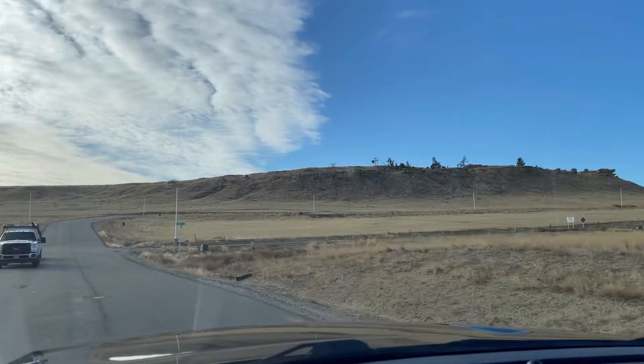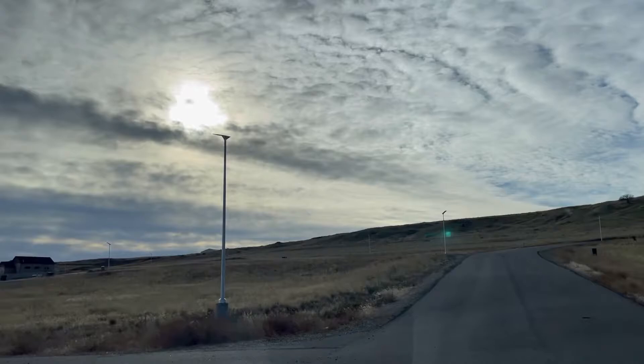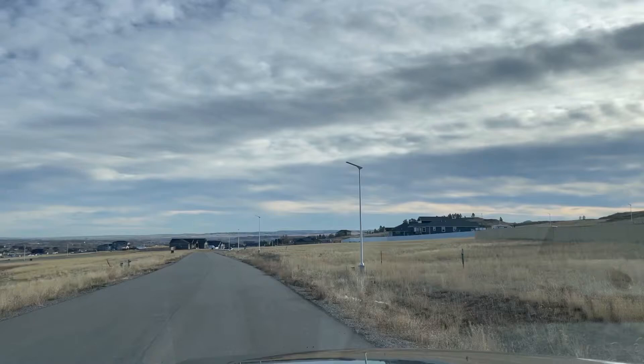This neighborhood is still developing, but it will have some green space and park area in the future. There will be 24/7 security cameras and a small HOA fee for snow removal.